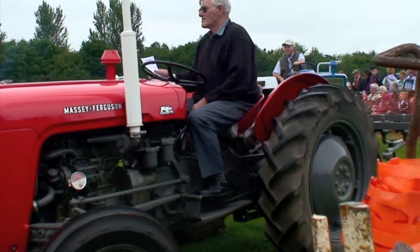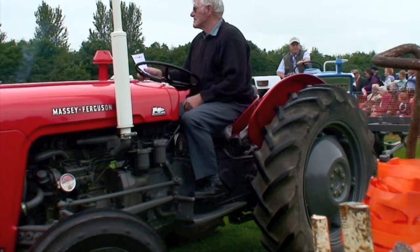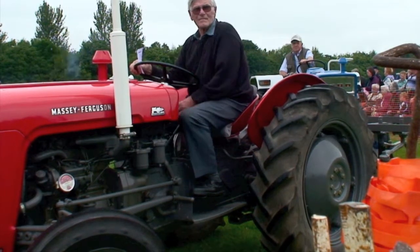From Gavin Struthers at Dumbarton, a 1953 Ferguson TES, two-litre engine. The tractor originally got a coat of paint three years ago, and he's owned it for five years.